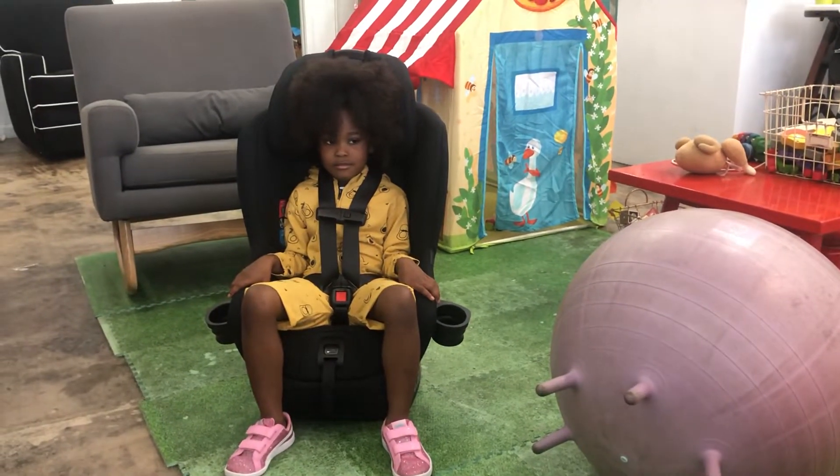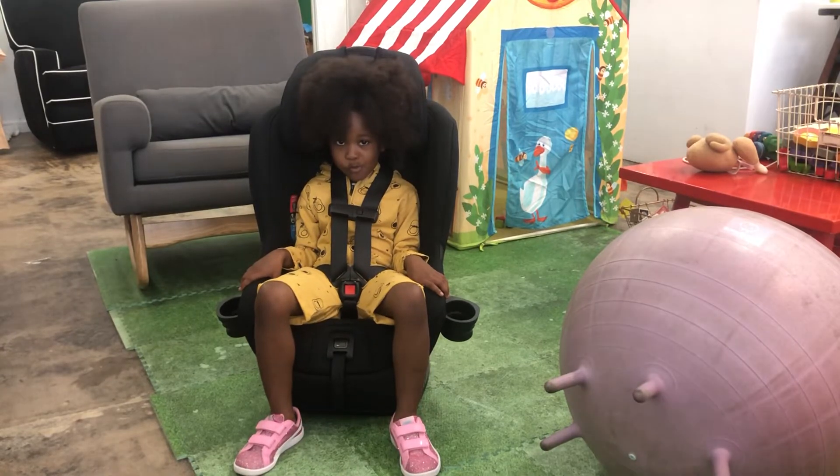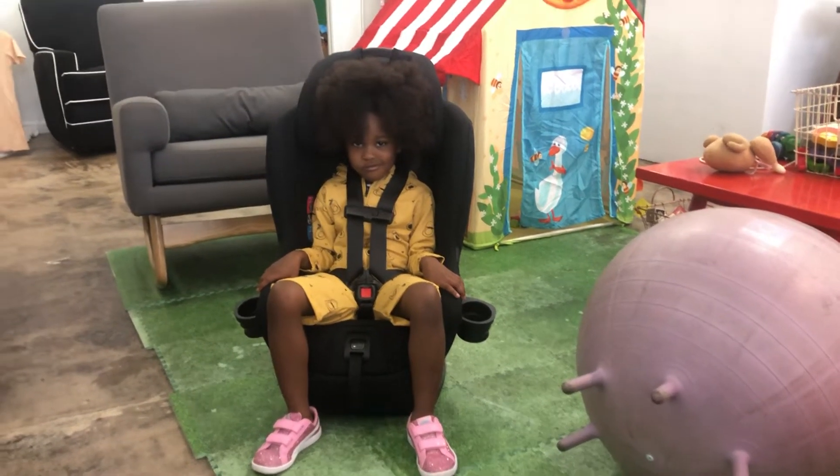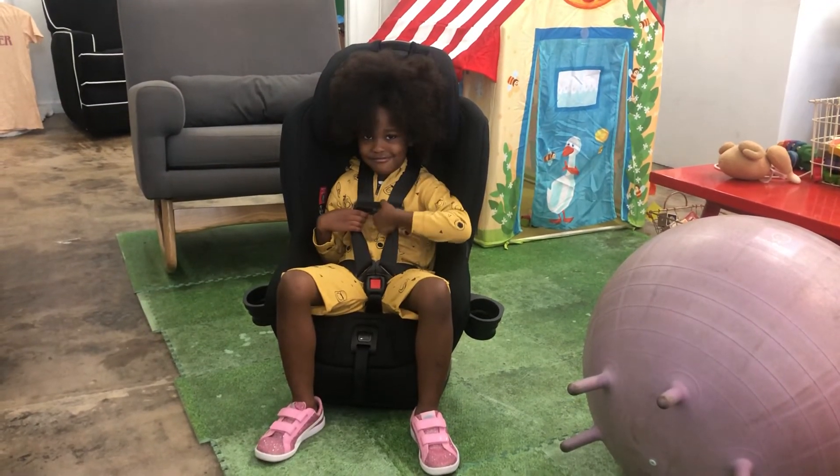Is this the car seat that you have in your car? Yes. And do you like it? No. No? Ok, thank you so very much. I appreciate it. Thank you.